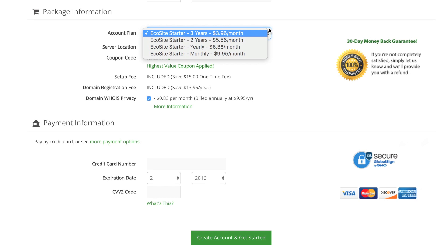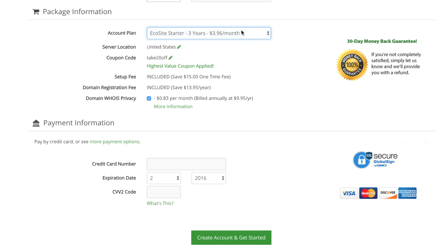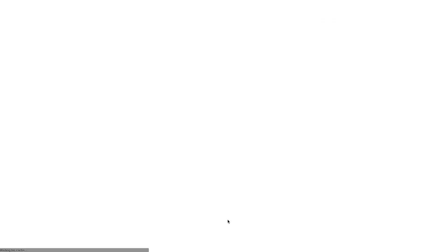GreenGeeks gives you some account plan choices. The three-year plan is the best deal, so that's what I'm going to get. You can see right here they have a 30-day money-back guarantee, so that'll give me plenty of time to check it out and see how I like it. Next I need to put in my payment information. My order is complete. Now I need to wait for GreenGeeks to contact me and verify my order, or it's possible they just emailed me and I can verify it that way.